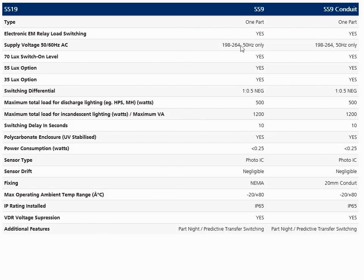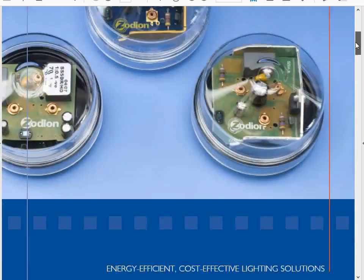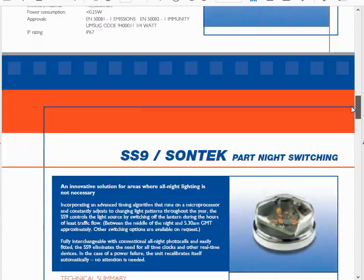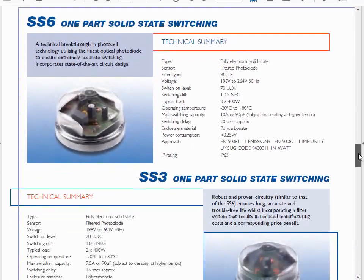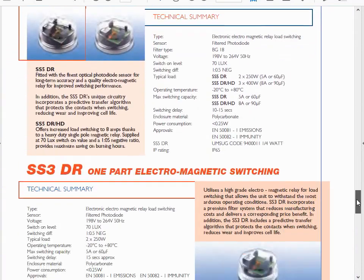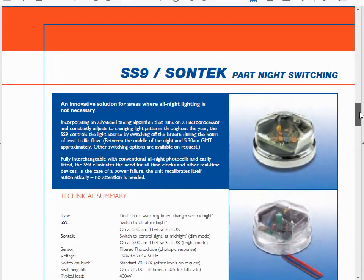This device is British and only takes 50 Hz power, and it's not in our standard American voltage ranges. Continuing our Google search, we find more British devices that also have some part-night functionality. Here's a part-night switcher, and some of these can take time settings as well. But once again, these are British, so you can't use them here.